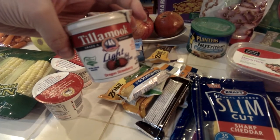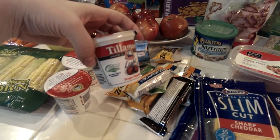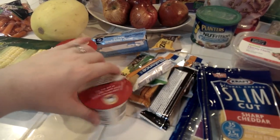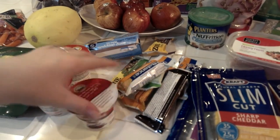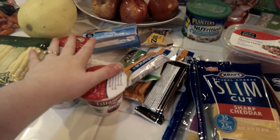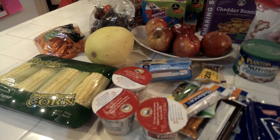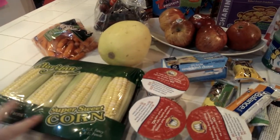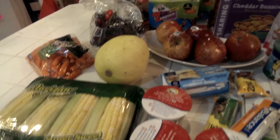Another one I got was the Tillamook light yogurt, which is made with Truvia, which I love for my boys. It only has about 15 grams of sugar, which isn't bad. For veggies I did get a couple even though I had a lot in the fridge already — my husband likes to eat corn and he actually eats it raw. Don't ask me why, I have no idea.